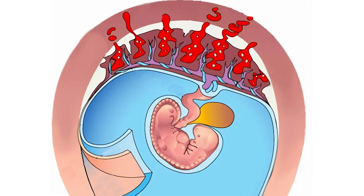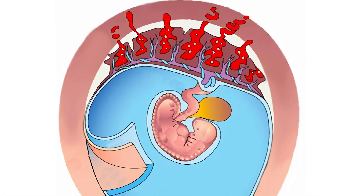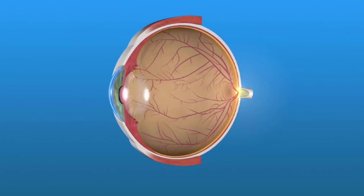Some miscarriages, however, may be due to inadequate blood flow in the uterus to the placenta of a developing pregnancy. These blood vessels are very tiny and are therefore difficult to assess. There is one other place that tiny blood vessels are easy to see, and that is in the eye.